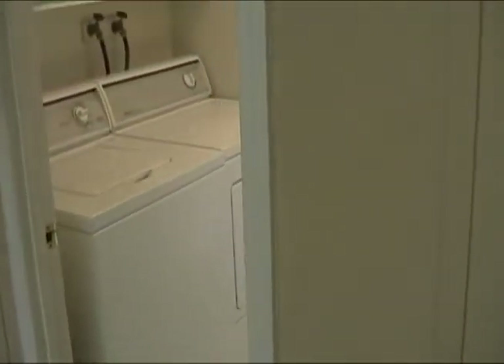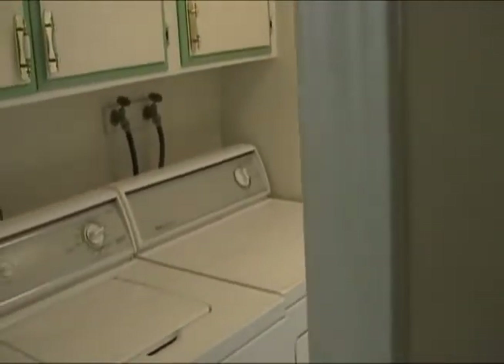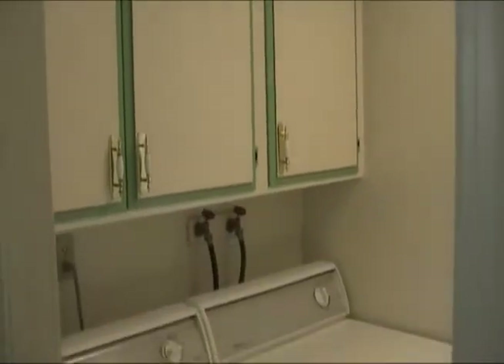With an ironing board. Come back around — you have a separate utility room with a built-in washer, dryer, electric washer, and built-in cabinets.